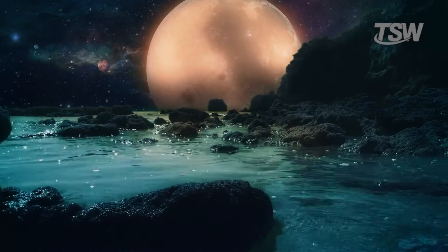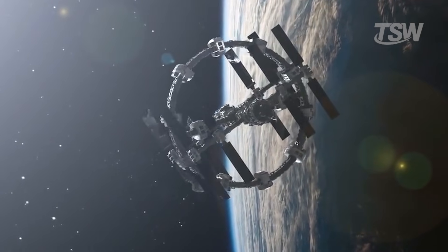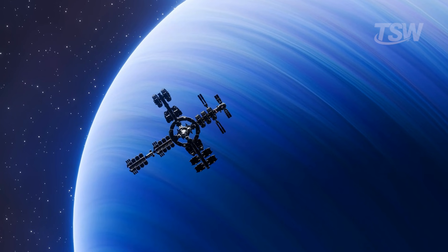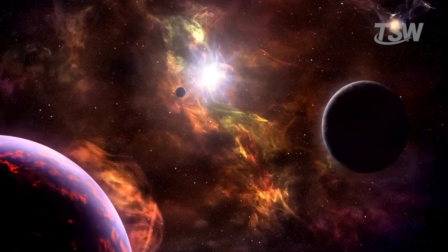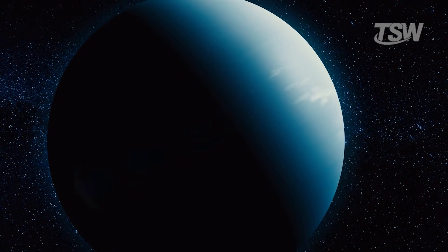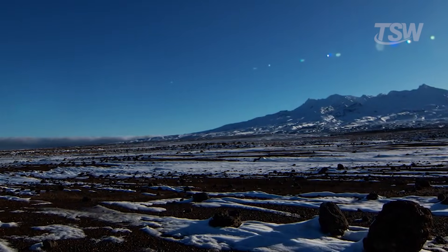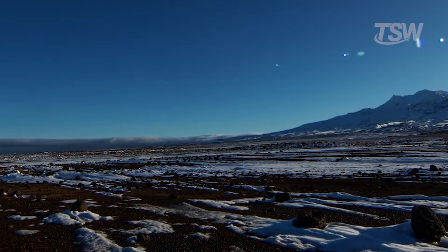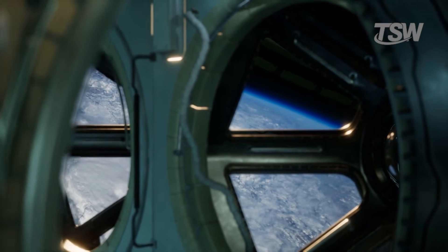Today we are not just going to talk about the planet. We are going to pack our bags. We are going to calculate with precision how long it would take to get there using the technology we have today, and what would be necessary — between real science and theoretical fiction — for a human being to one day set foot on that alien soil. Before we leave, we need to understand why this destination is worth the risk.